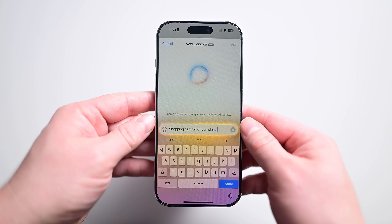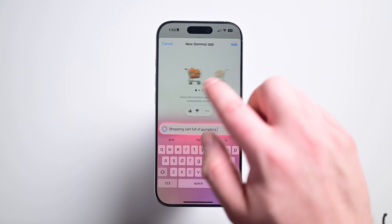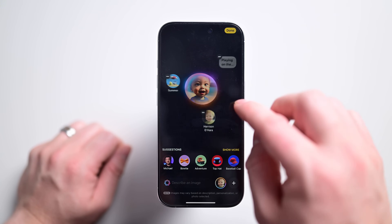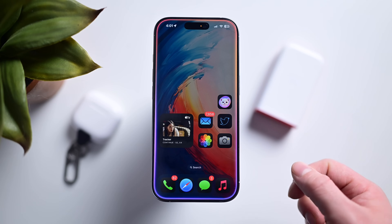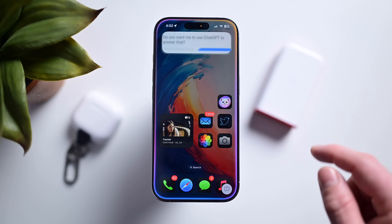The first beta of iOS 18.2 contains some huge features — ones I know many of you've been waiting for. The big three changes are ChatGPT integration with Siri, Image Playground, and Genmoji. I've been using these for the past couple weeks, and for me Genmoji and ChatGPT have been big ones. Siri is much more helpful now when I ask questions — if she doesn't know, she can just ask ChatGPT to figure it out. It's natural and easy and so seamlessly integrated.